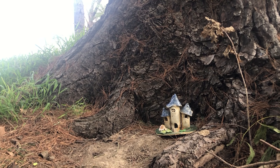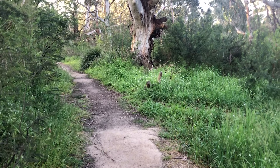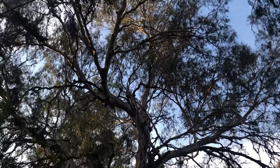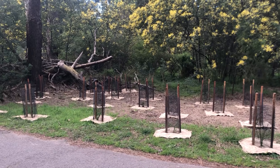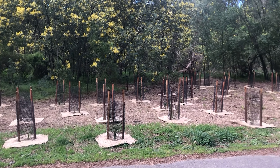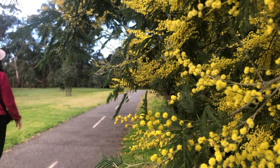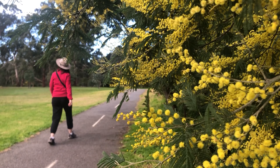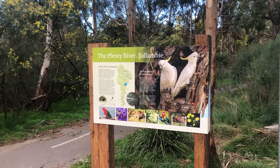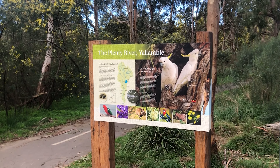Locals might even spot a fairy house or two amongst these trees. Many old river gums still stand proudly alongside younger trees. New native plantings are also abundant here, to ensure this corridor is kept green well into the future. These beautiful trees and their hollows not only offer aesthetic value, but provide important habitat for local wildlife, which you can see and read about as you stroll.